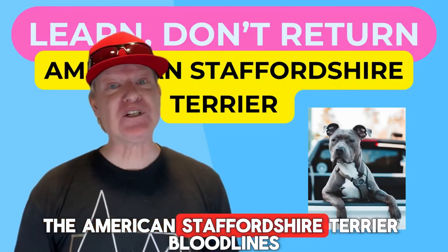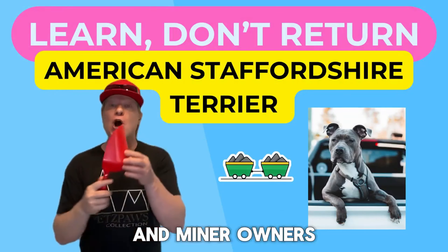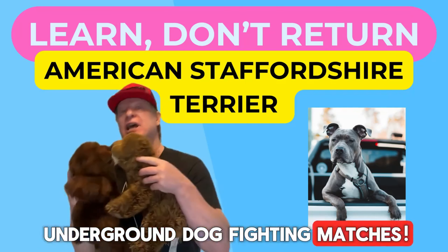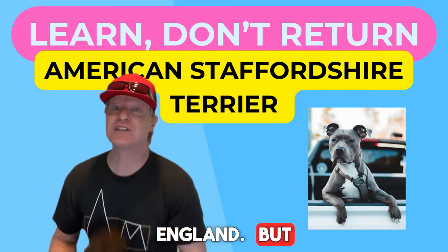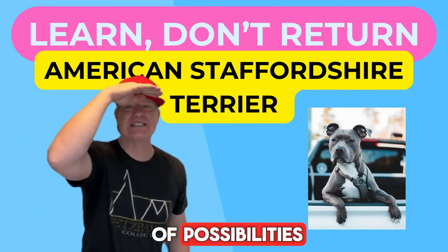The American Staffordshire Terrier bloodlines and their industrial labor and miner owners would now engage in underground dog fighting matches in the seedy underbelly of industrial Staffordshire, England. But some industrial laborers desired better opportunities in a world full of possibilities.